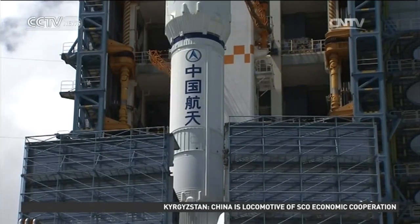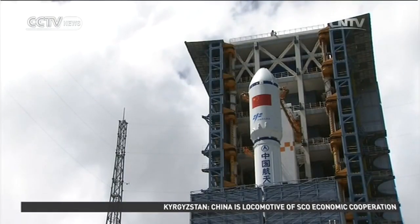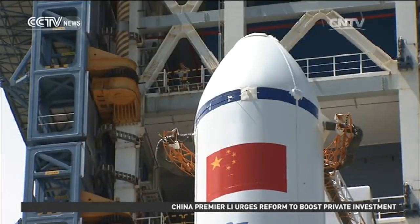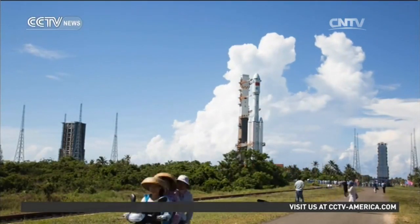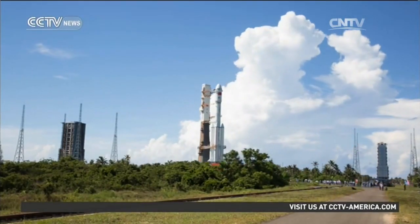The rocket uses liquid propellant, which makes it more environmentally friendly than previous models. The Long March 7 is expected to be launched at an appropriate time between June 25th and June 29th.